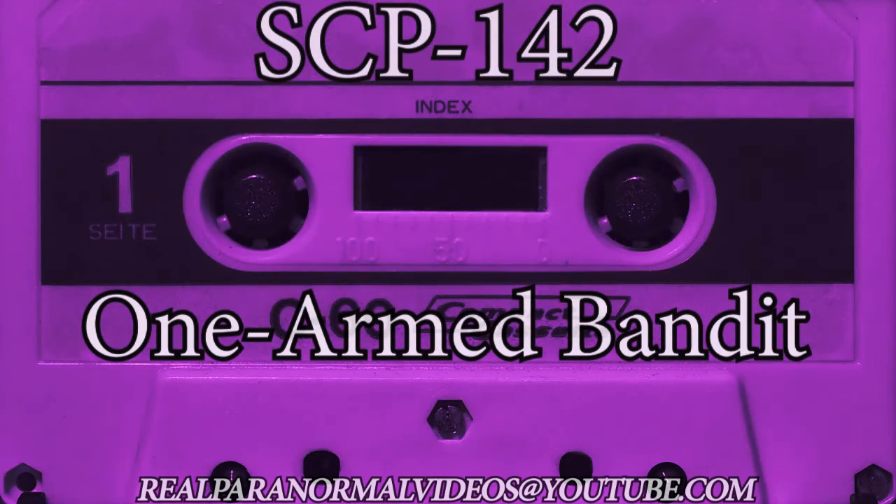Description: SCP-142 closely resembles a 1940s Black Beauty slot machine, as produced by the Mill Corporation during that era. The only observed irregularity in the external construction of SCP-142 is found in the coin slot of the device, which has been modified to accept any item that will fit in a cylindrical space 5.00 cm in length and 2.45 cm in diameter.